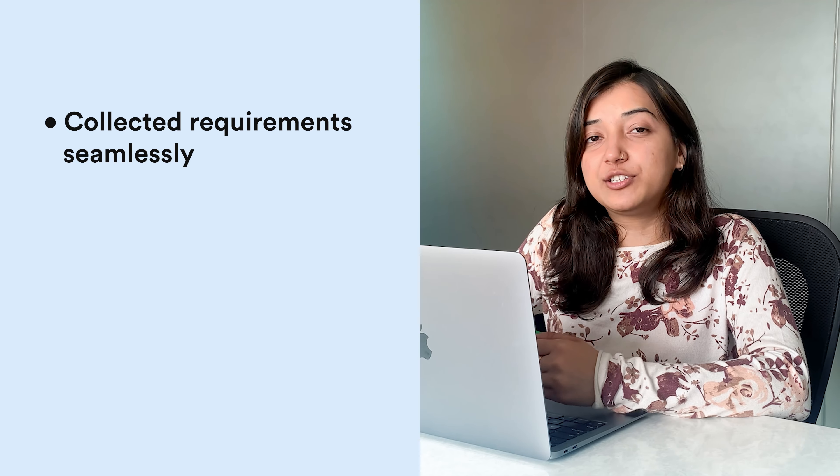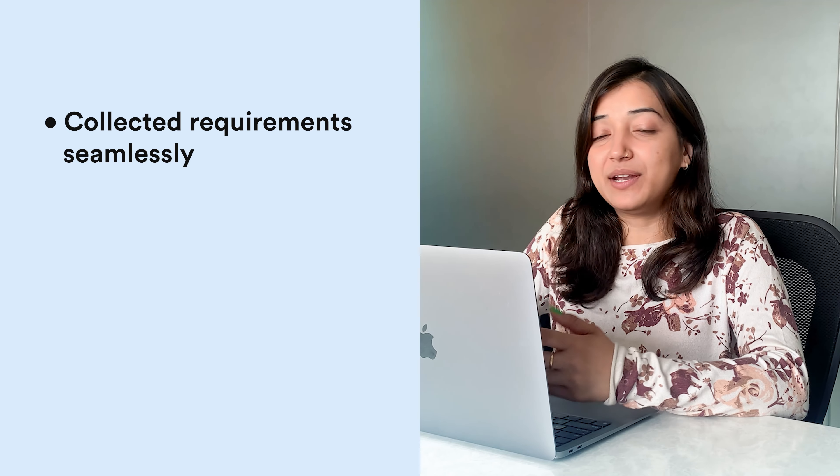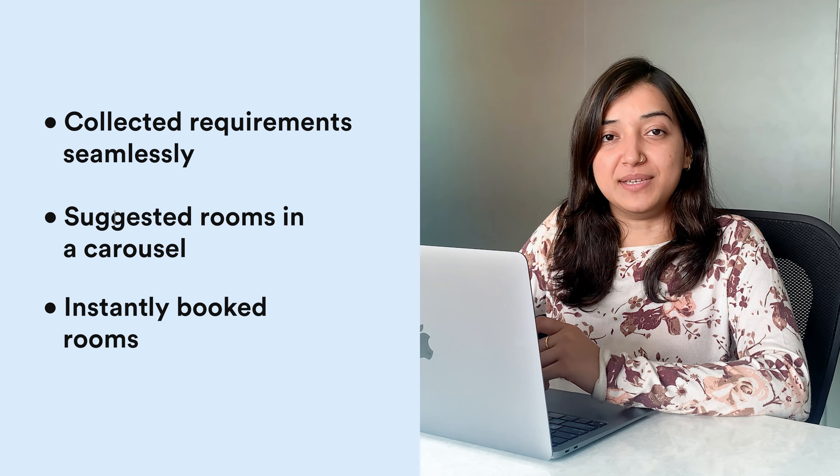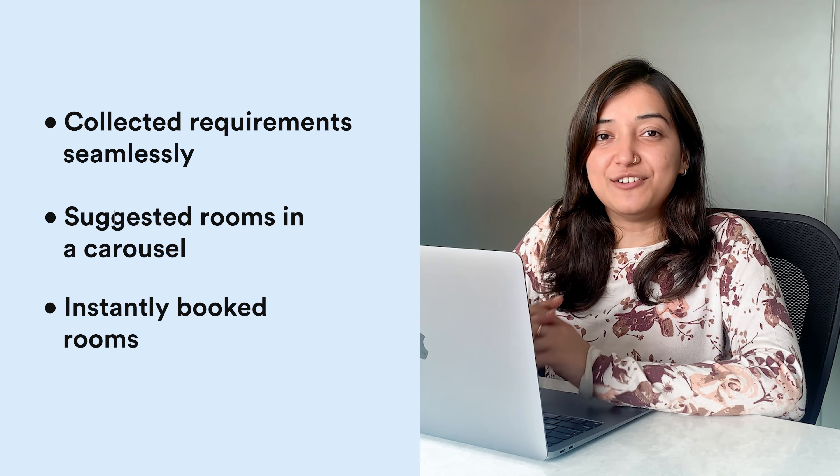My intent to click on the chat icon was just to find an alternative number or any other hotel details. But the chatbot actually understood what I was looking for, displayed all the available rooms in a carousel form, and also made the bookings for me — all without any need for human intervention. Imagine how many bookings a WotNot chatbot can make for your hotel business by handling multiple guests at the same time and providing them a better online booking experience. Book a demo with our team to know more.